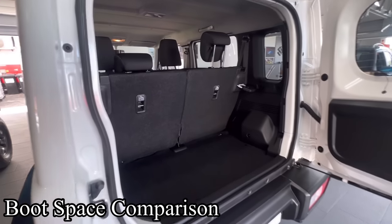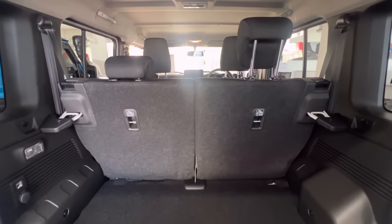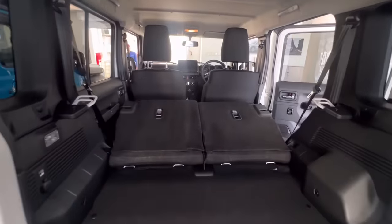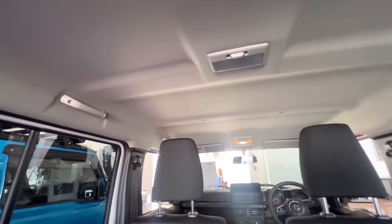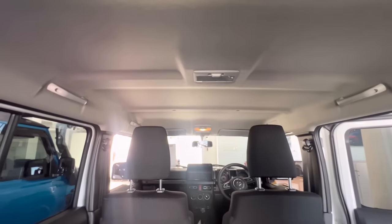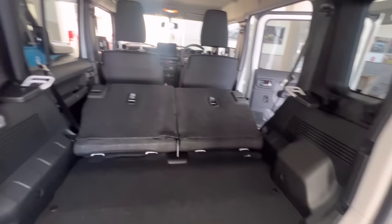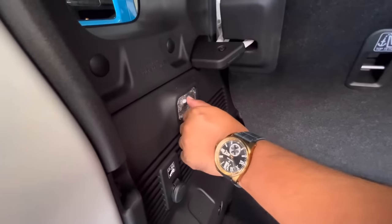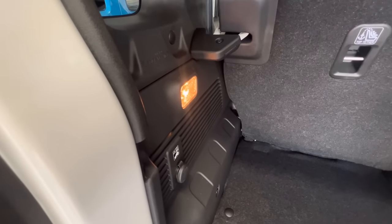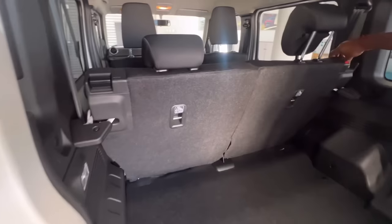Now that we've seen the length of the Jimnys, let's take a look at the space in the boot. There's quite a lot of space — a lot more than the three-door. With the seats folded up you can still fit some nice small luggage, and with the seats folded down you can fit a bit more. They don't fold down fully like the three-door. One thing to note is that the rear light has been moved over the rear seats — no longer at the back like in the three-door — but there is a small light on the left side just above the 12-volt socket that lights up the boot.